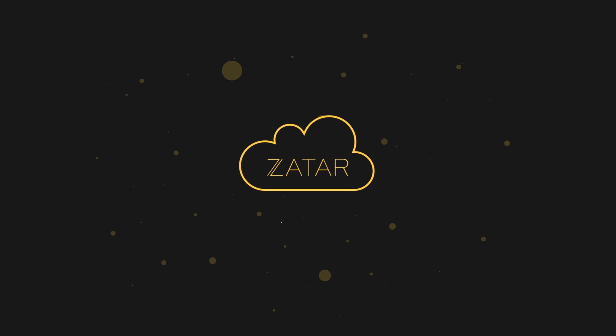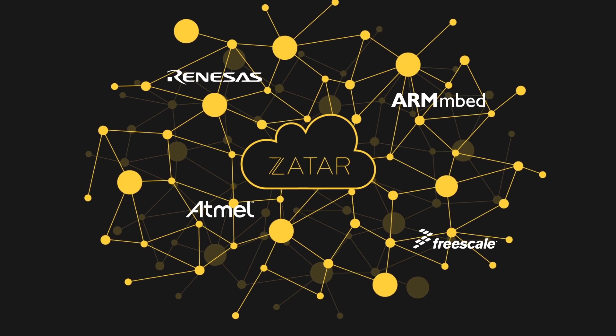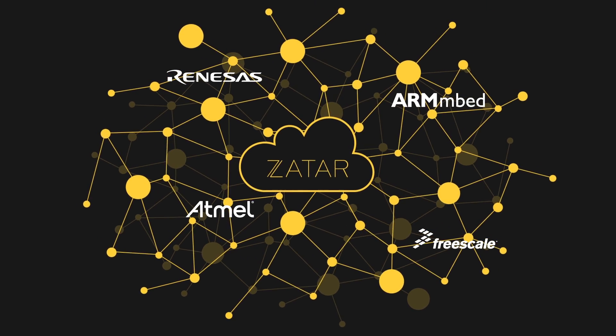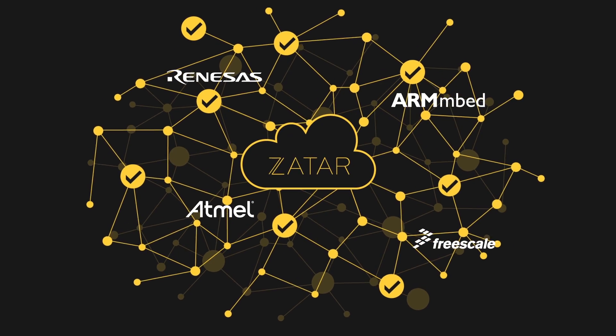Zatar is compatible with industry standards-based smart sensors, and is a cloud partner to a growing number of silicon partners, including leading and trusted players like Atmel, Freescale, and Renesas, representing 49% of the MCU markets.